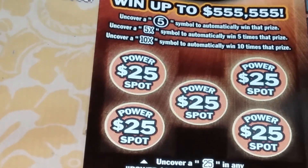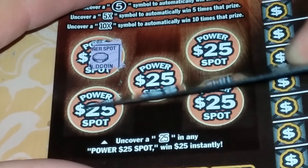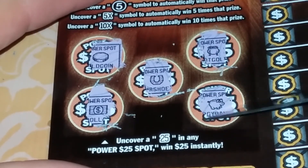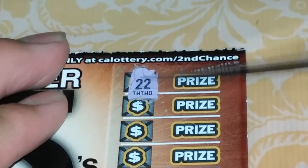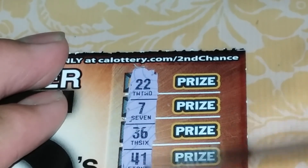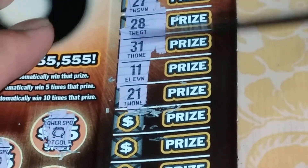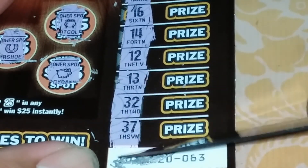Let's see what we have here. Who is looking for 25? Nothing there. He's looking for 5's. Nothing there.